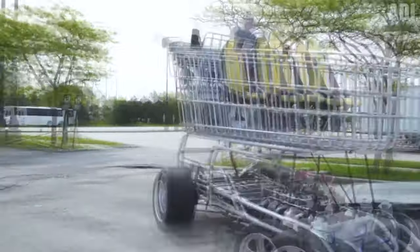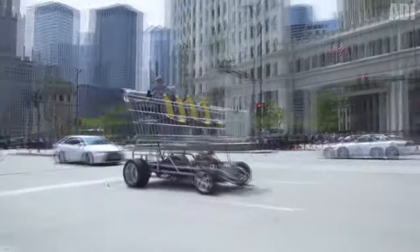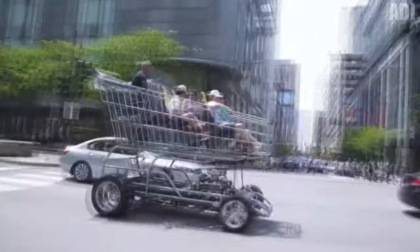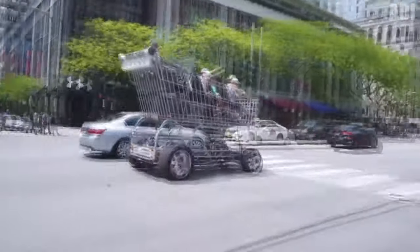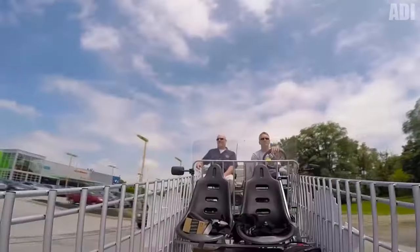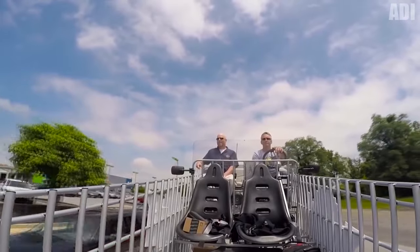Now we have the coolest and most gigantic shopping cart riding around Chicago. This three-meter grocery basket is perfect for a shopping trip. Do you wonder where to put all that junk you bought at the store on Friday evening? Here's a simple solution — this cart has space for 165 bags of food. You can create a real grocery armageddon in it.